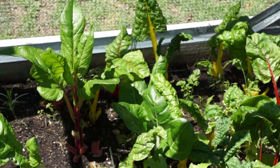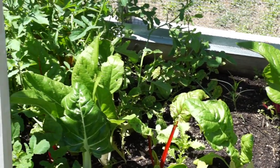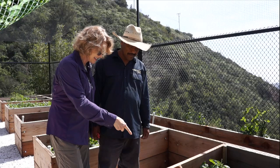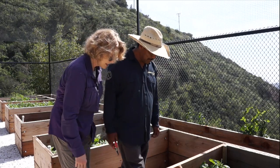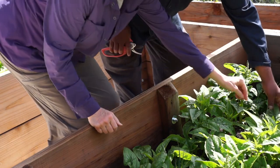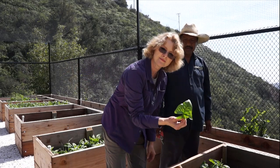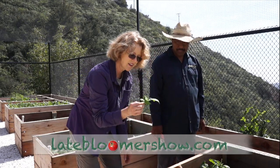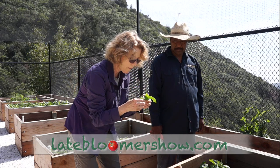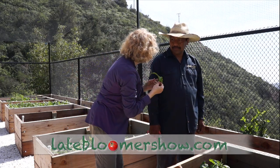Obviously I need to get some cages. There's chard and arugula next to it — it looks so tender. Can I get a taste of your spinach? Sure! Just a little piece like that — one of these leaves. They're ready to go. Oh my gosh, that is so good!